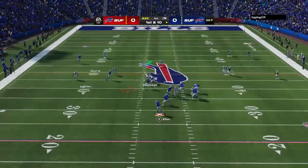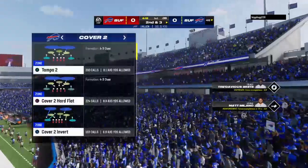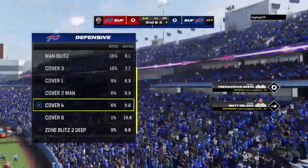Allen will dump this off to Cook. They'll wind up getting seven on the play, and that's going to bring up second down.